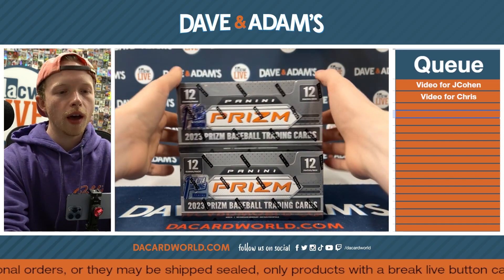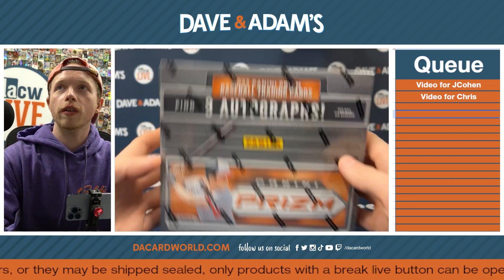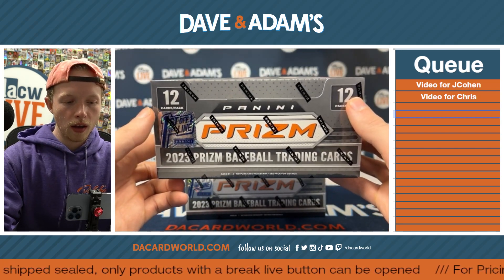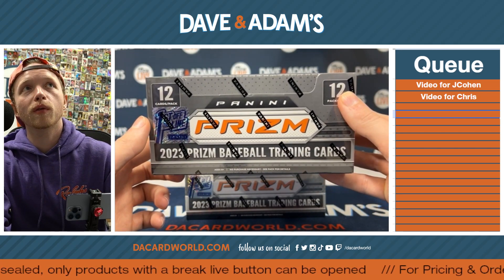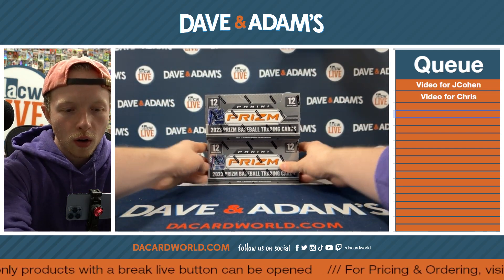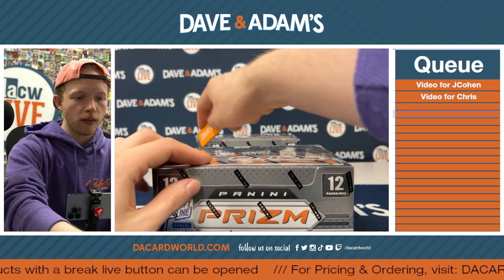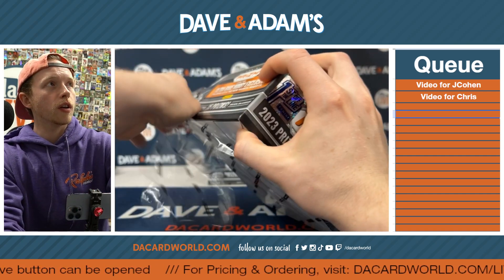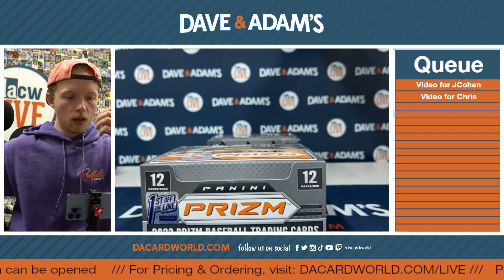All right, guys. Second video of the day. This one's going to be for our friend Chris. He has some Prism baseball — it's a little Photo action going here for Chris. Got two boxes of it, three autos per box. So that's pretty interesting. Love to see it.